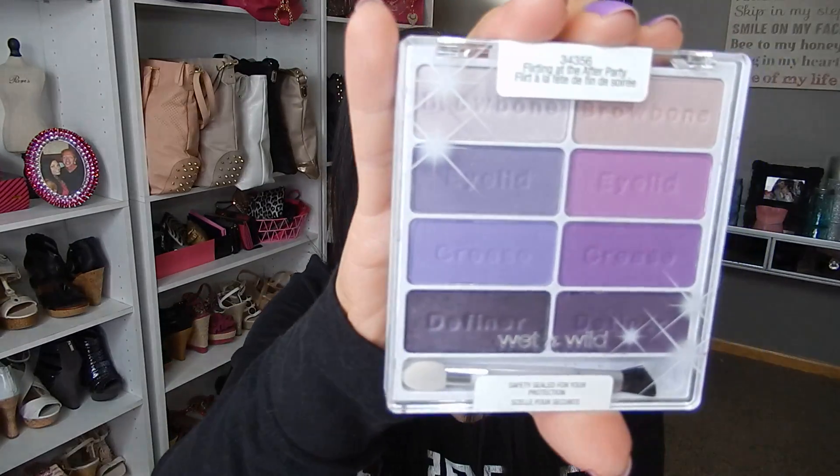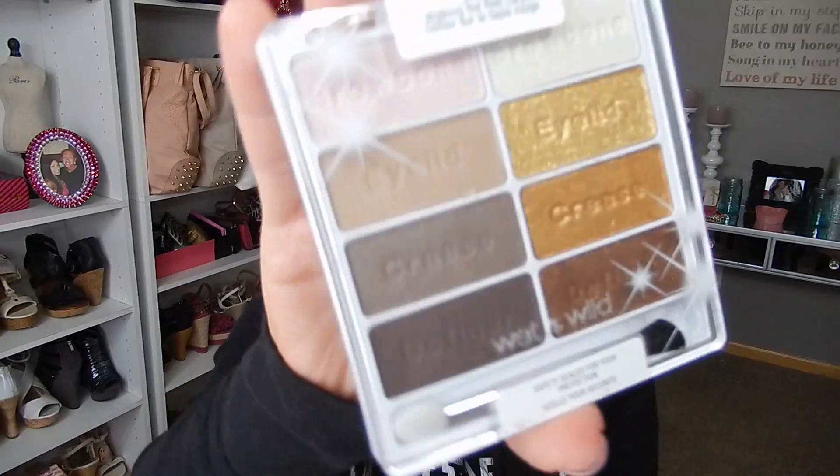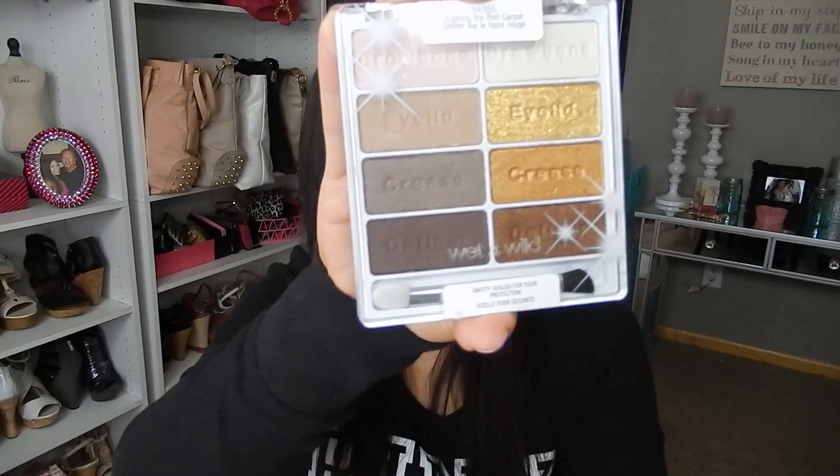The first one is Flirting at the After Party. It's a really pretty — very spring shades. Some of these I'm not sure how wearable they're going to be especially for an everyday look, but you could definitely play around with them and tone them down and they would look really pretty. The next palette is Walking the Red Carpet. This has got more of your neutrals in there, more of an everyday palette, just very very wearable.